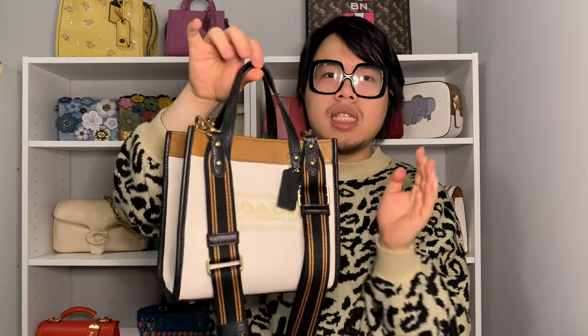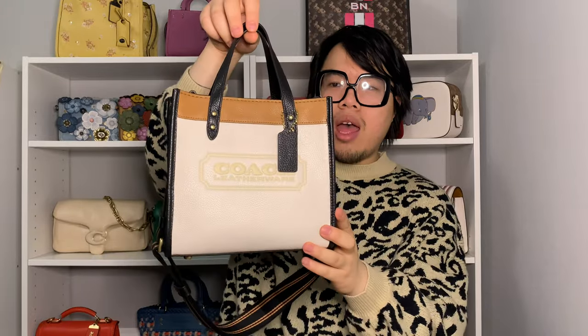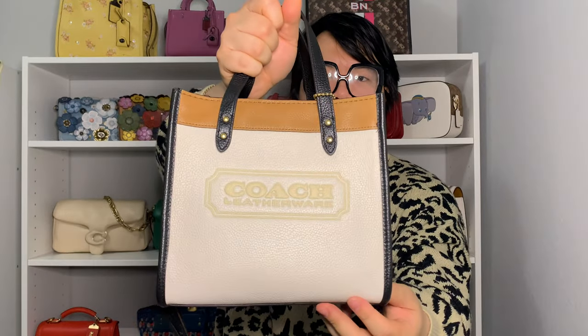The next bag is the complete opposite — the Field Tote 22, which is the smallest style in the Field Tote family. It's a really cute little tote in a north-south silhouette with two top handles, a web crossbody strap, and a large interior section lined in microfiber. It has a zip pocket in the back with a story patch, and just like other leather Field Tote options it has 'Coach Leather Wear' embossed on the front. The color used for the text is probably ivory given the slight contrast against the chalk background, and there are four feet and a leather base on the bottom.